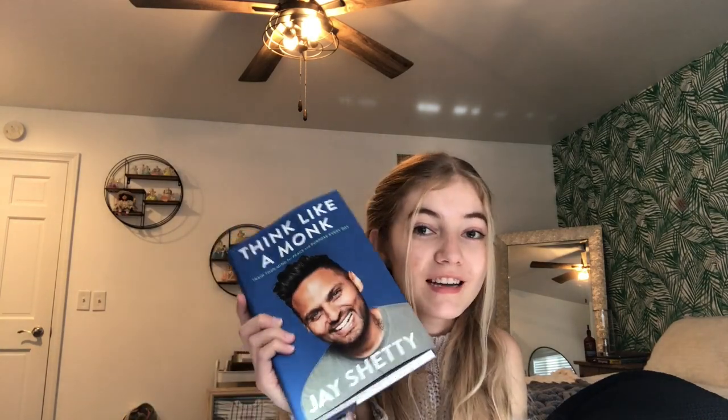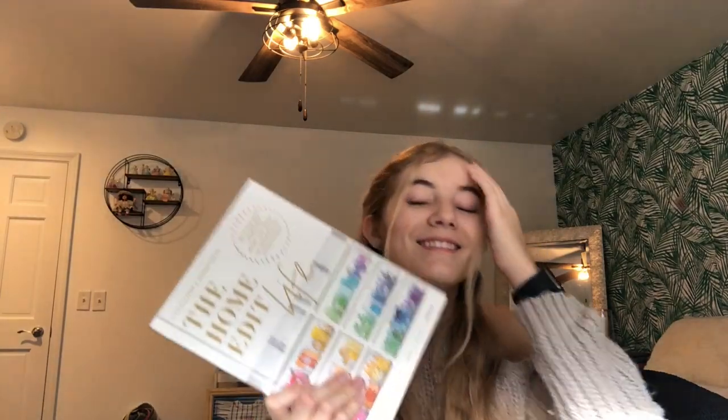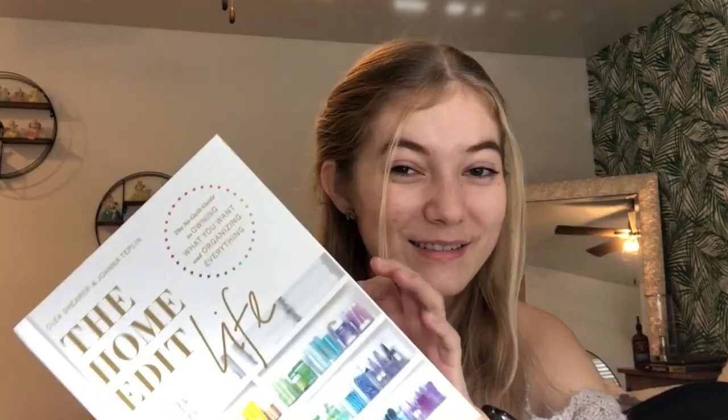The last two things I got are 'Think Like a Monk' by Jay Shetty — he's so amazing, he used to be a monk, and it's basically about how to live life to the fullest. I really can't wait to read this. And I got 'The Home Edit' book — I went to the Container Store yesterday and I'm just fangirling. I can't wait to read it. Even the book is color-coded. Are you kidding me?